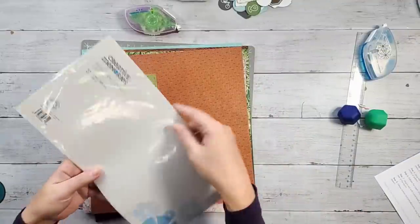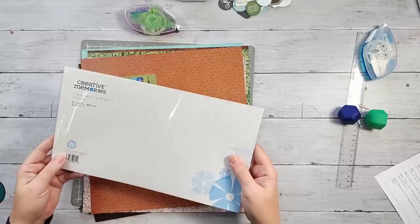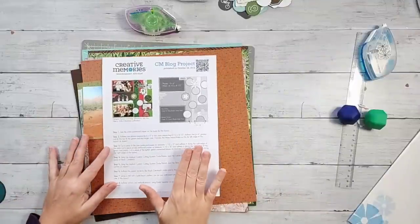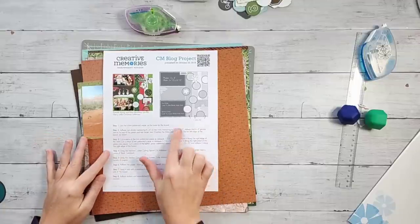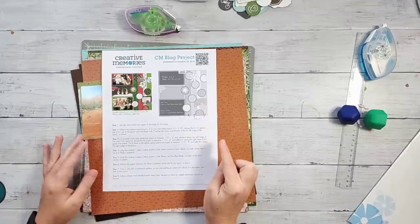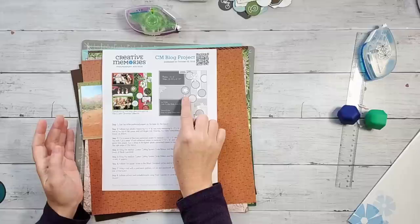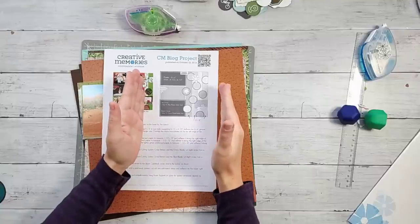I've got my peekaboo pockets here — this is the six by 12 peekaboo pockets. If you haven't used these, they are fantastic. Definitely add some peekaboo pockets to your next order. My photos — I've already done a little bit of pre-cropping. I will have to make some adjustments to the measurements. The measurements listed here are copied and pasted from the blog, giving the directions for this exact layout. I'm going to be making some adjustments.